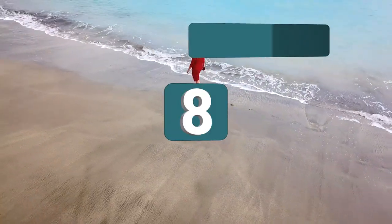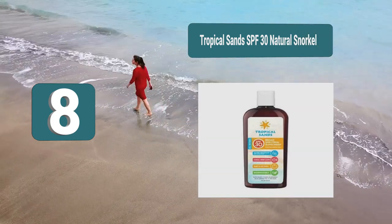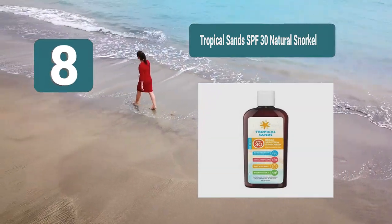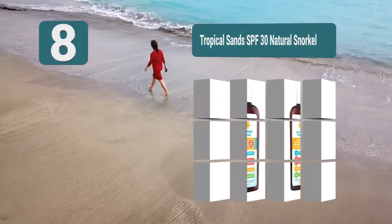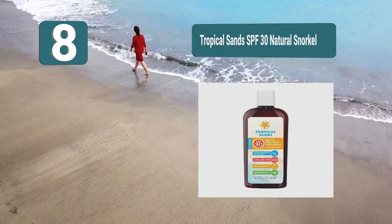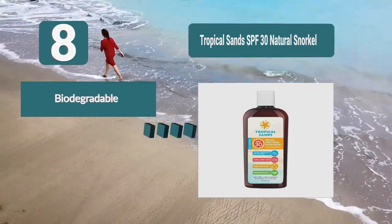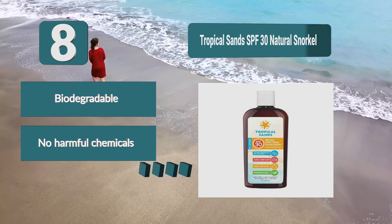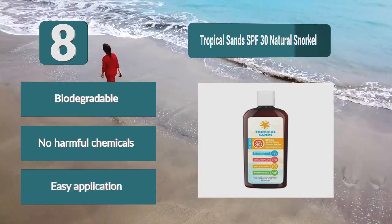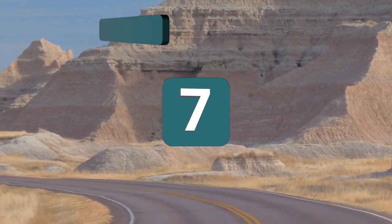Number 8: Tropical Sands SPF 30 Natural Snorkel. Instead of harmful chemicals that other manufacturers use, Tropical Sands has developed a snorkeling sunscreen that uses green tea. Not only is this a natural and organic solution, but it is also an antioxidant that will make your skin feel great and even look better than before. Biodegradable, no harmful chemicals, easy application.